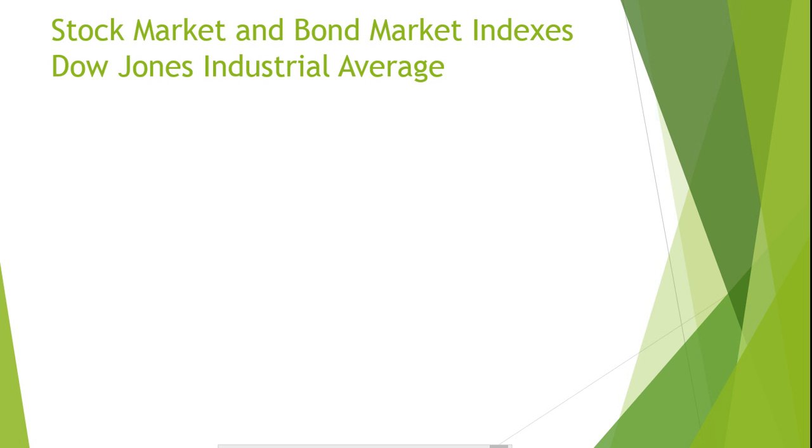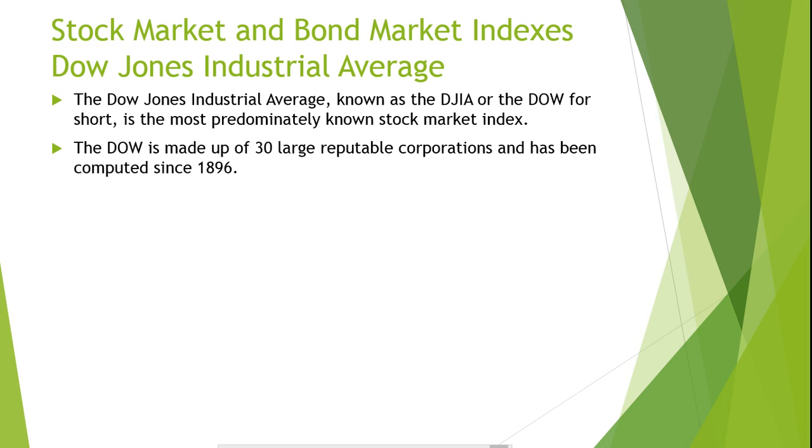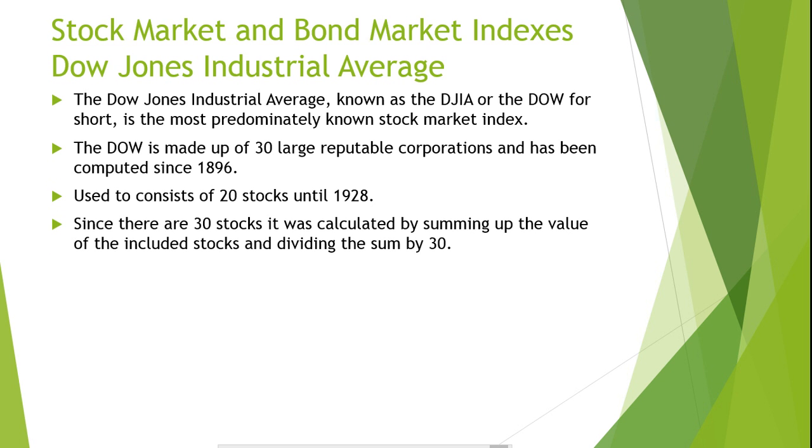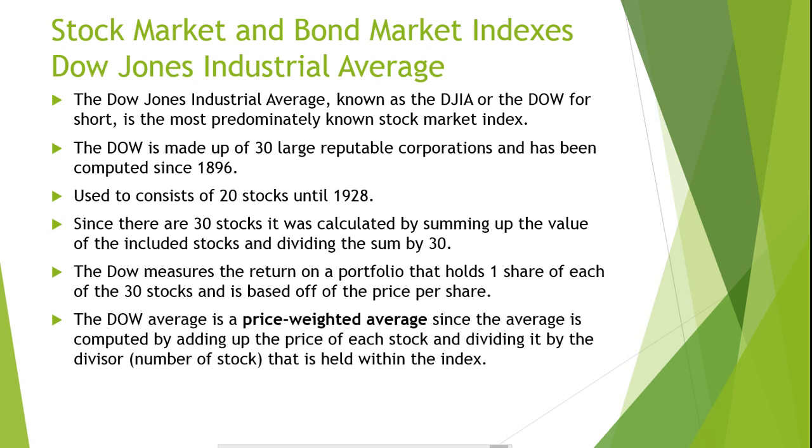The Dow Jones Industrial Average, known as the DJIA or the Dow for short, is the most predominantly known stock market index. The Dow is made up of 30 large reputable corporations and has been computed since 1896. The Dow Average used to only consist of 20 stocks up until 1928. The Dow Jones Industrial Average was originally calculated as an average of the stocks included in the index. The Dow Index performs the same as if an investor built a portfolio made up of one share of each of the 30 stocks.